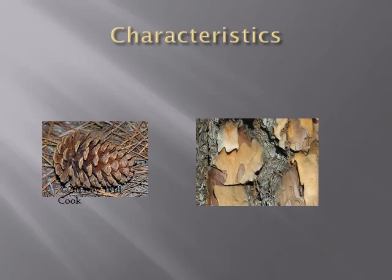Pinus elliottii has a stout cone, reddish-brown in color, and 5 to 8 inches in length. The bark is often found scaly and orangish in color.